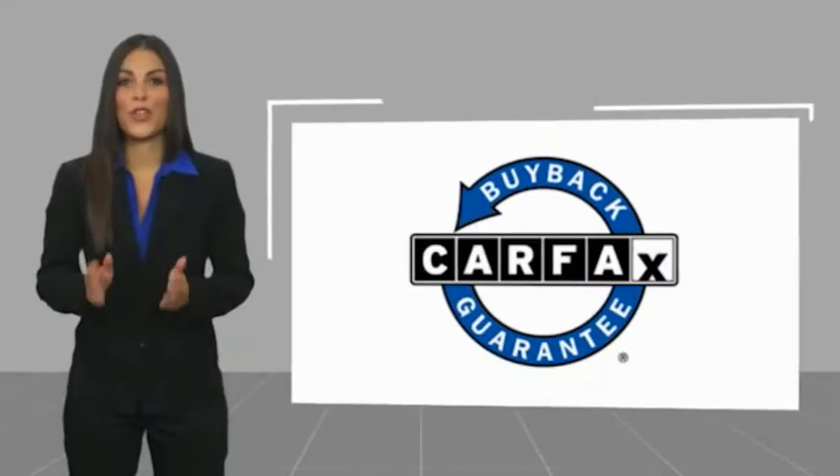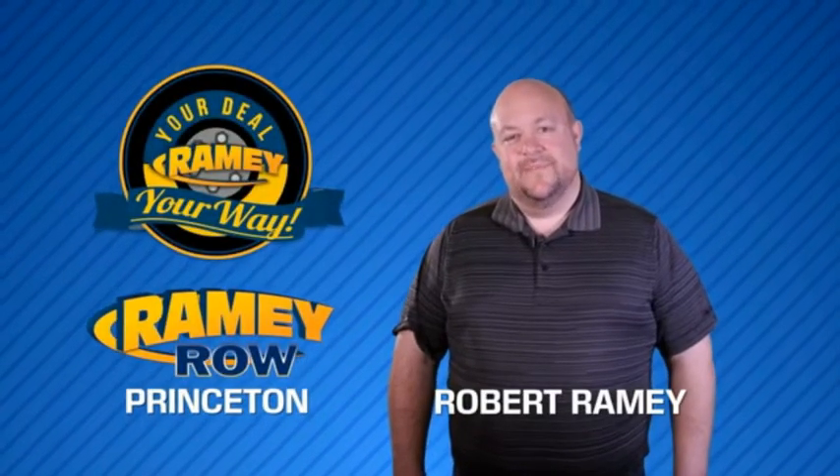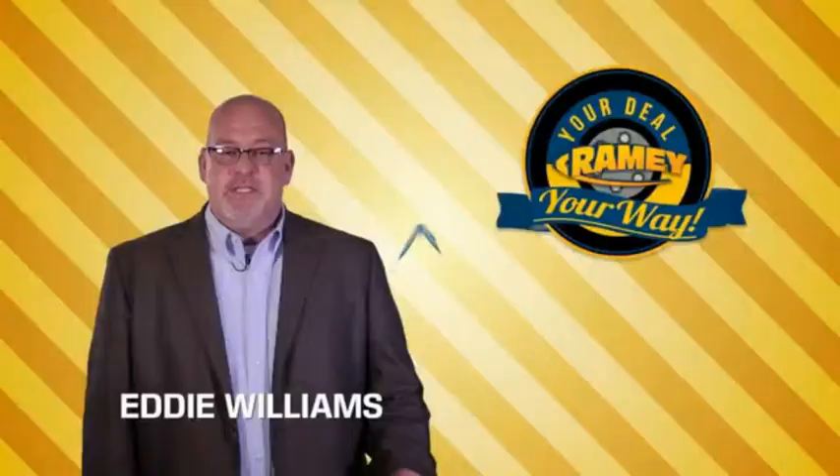This vehicle qualifies for the Carfax buyback guarantee. For years, Ramey Auto Group has been doing the deal with our customers. We do the deal. Times are changing.